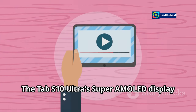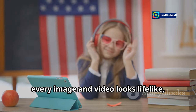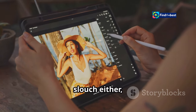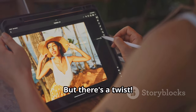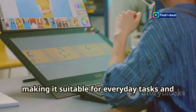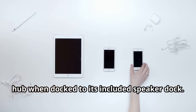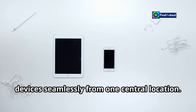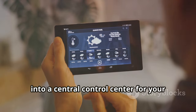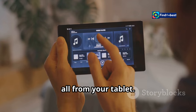The Tab S10 Ultra's Super AMOLED display is simply stunning, with vibrant colors, deep blacks, and exceptional clarity, making every image and video look lifelike. The Pixel tablet's LCD display offers accurate colors and good viewing angles, and despite being an LCD, it delivers impressive performance for everyday tasks and media consumption. The Pixel tablet also doubles as a smart home hub when docked to its included speaker dock — a game-changing feature that allows you to control your smart home devices seamlessly from one central location, from adjusting your thermostat to managing your security system.